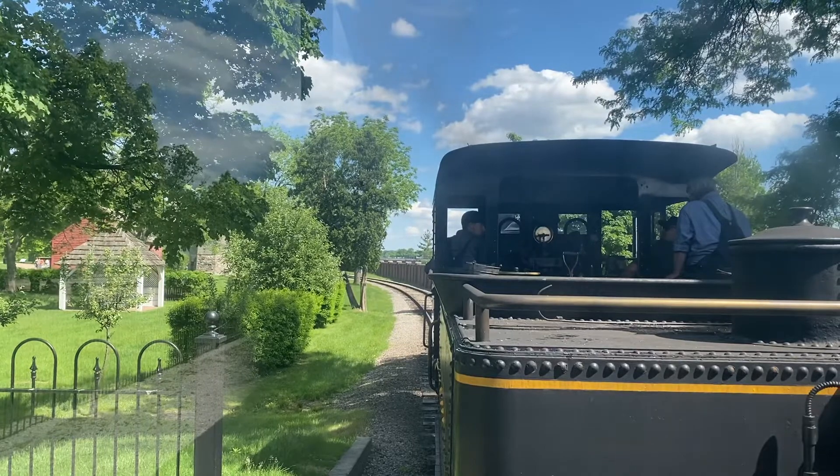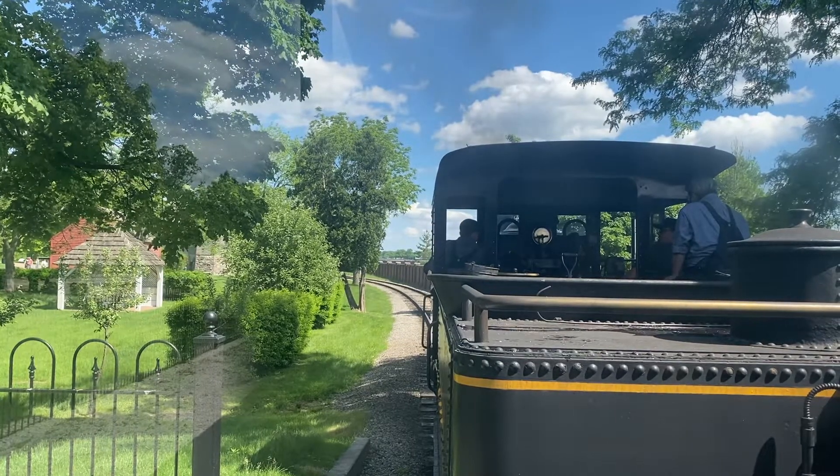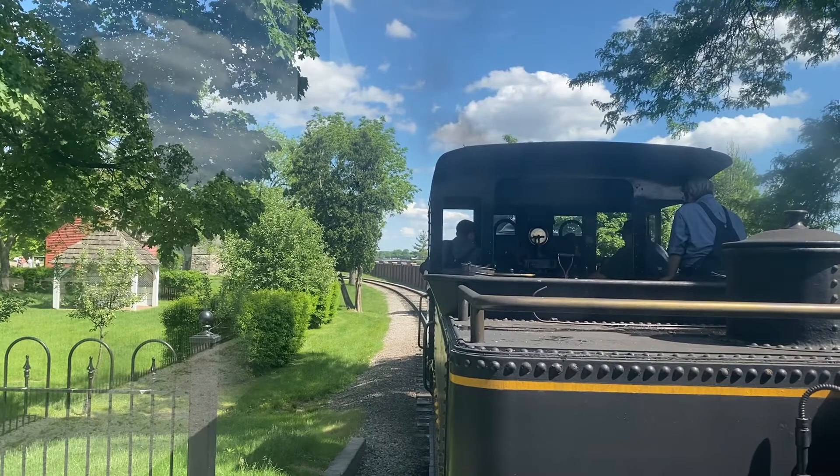We also ask that you do not stand up and move around whatsoever while the train is in motion, keeping your head, hands, and feet inside the cars at all times.